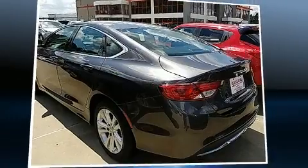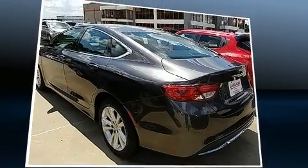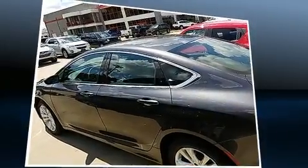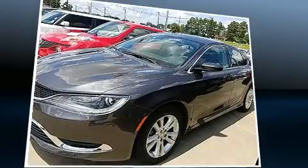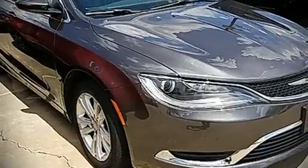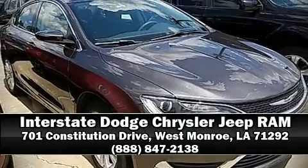Anti-whiplash front head restraints, ignition disabling, and four-wheel disc brakes with ABS. This car was designed with safety in mind, allowing you to drive with even greater assurance. Please don't hesitate to give us a call.